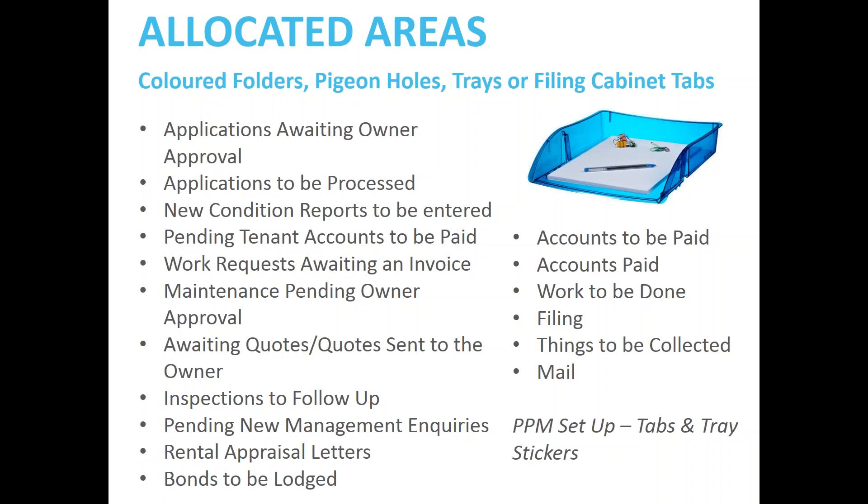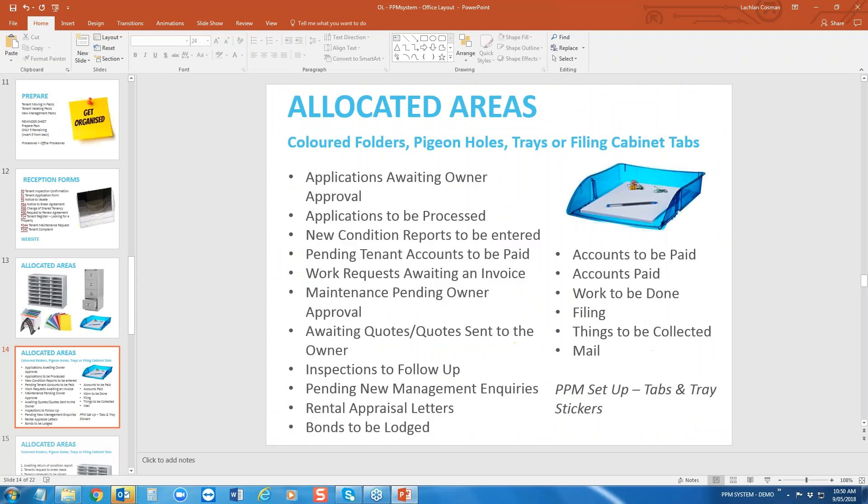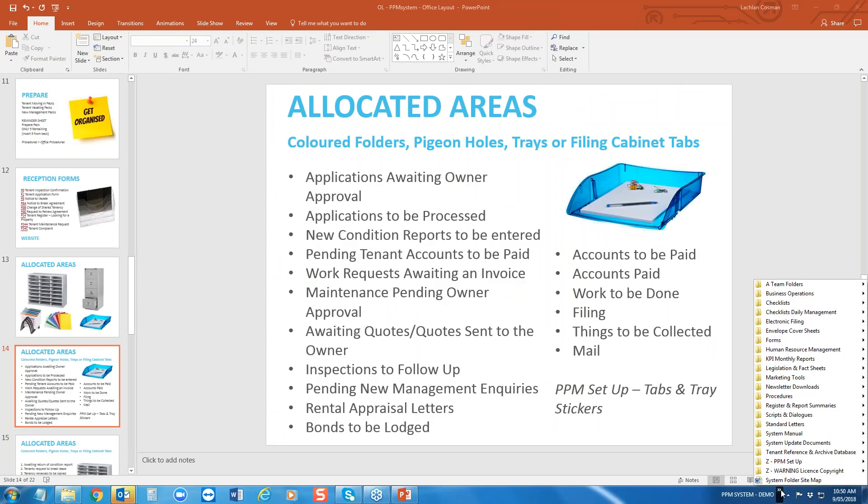Other allocated areas: pending new management inquiries — that can be in your tasking system; rental appraisal letters; bonds that need to be lodged; accounts to be paid; accounts that have been paid; work to be done; and filing that has to be done. I know of some member agencies that ban filing cabinets entirely — it's: you hold it, you file it, no catching up with filing at end of week, you do it as you go.